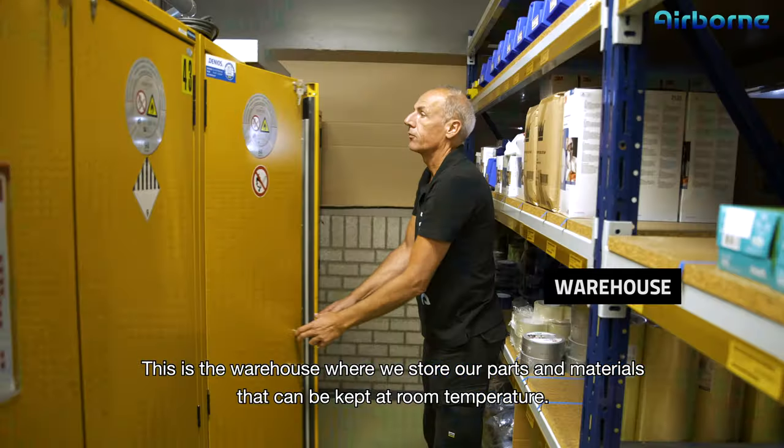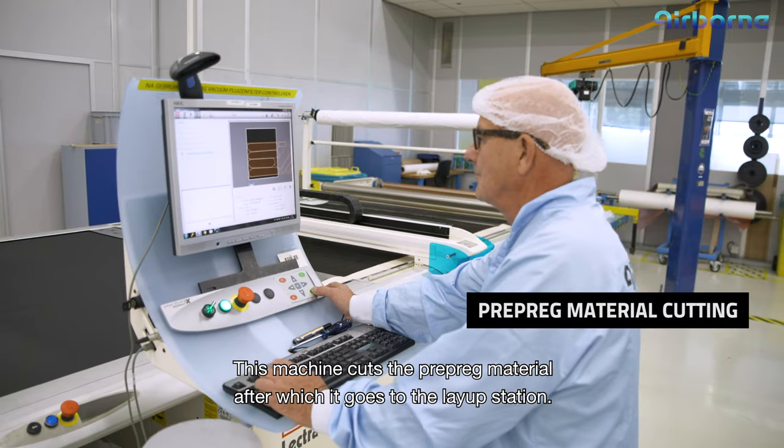We have now entered our clean room area — 1000 square meters — where temperature, dust and moisture are controlled to guarantee the optimum product quality. This machine cuts the prepreg material, after which it goes to the layup station.